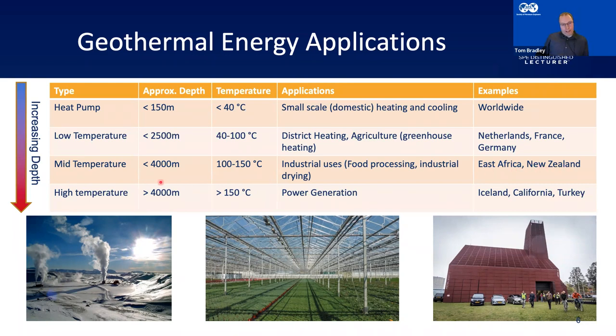Now high temperature — this is what people often think of with geothermal. We're looking at say 4,000-meter depths, temperatures over 150 degrees Celsius, where you get examples like steam coming out of the ground. This picture is from a geothermal plant in Iceland. This is commonly used for power generation. Good examples include Iceland, the Western United States — California, Utah, Nevada — and Turkey.